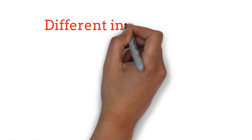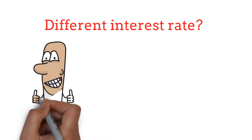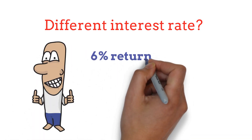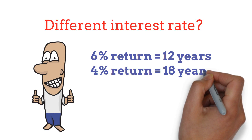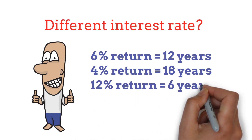But what if your interest rate is different? No problem — the Rule of 72 works for various rates. If you're getting a 6% return, it would take around 12 years for your money to double. At 4%, it stretches to 18 years. And if you're lucky enough to find a 12% return, you're looking at just 6 years to double your cash.